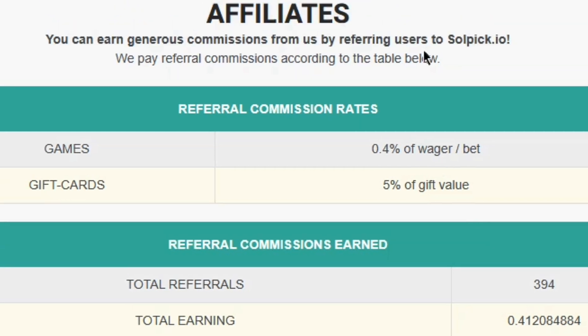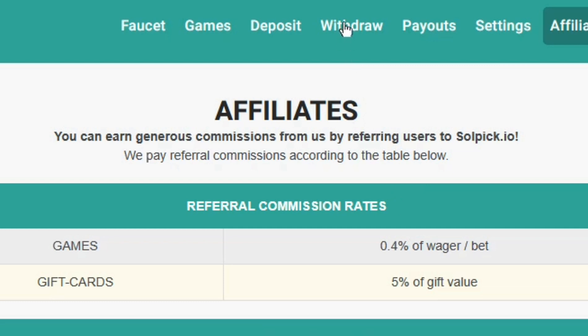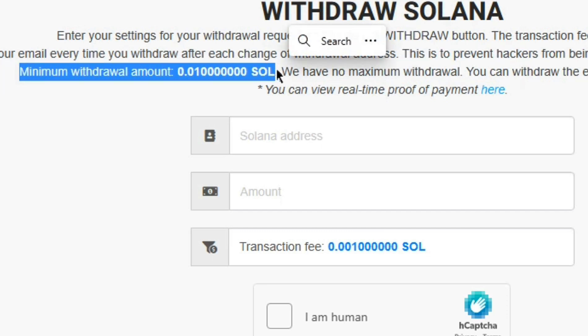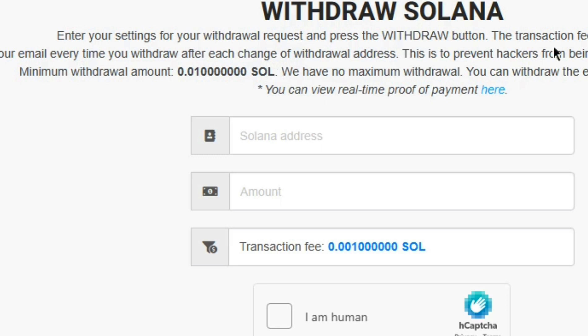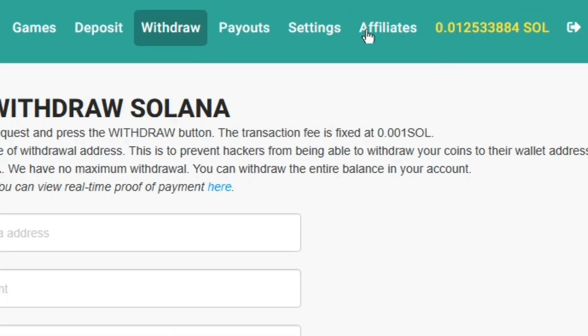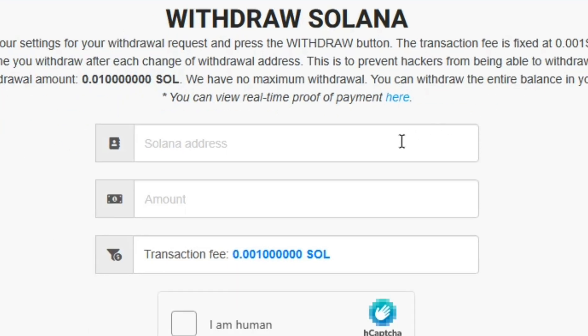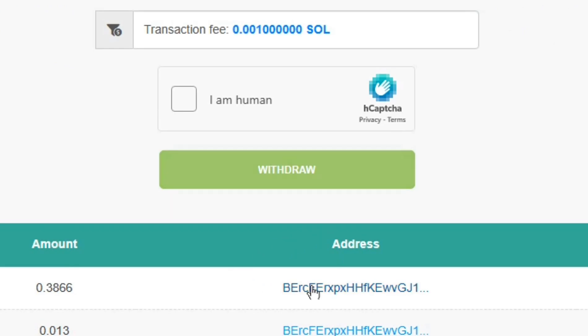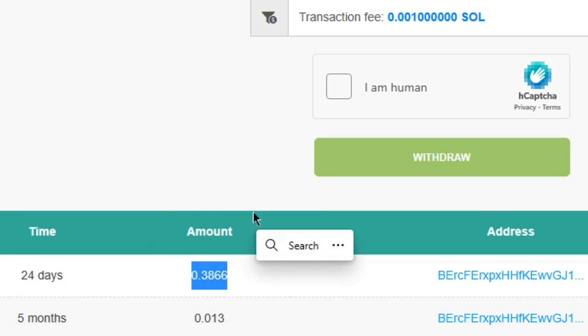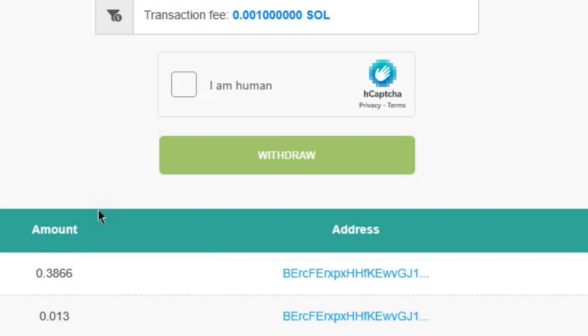I'm going to leave the link to this website in my first comment or description. If you want to withdraw, go to the withdraw section and note that the minimum withdrawal amount is 0.01 Solana, which you can send to any wallet of your choice for a small fixed fee. I can see I have already earned over the minimum amount. Looking at my withdrawal history, just 24 days ago I withdrew 0.38 Solana — proof that you can take out free Solana from this website.